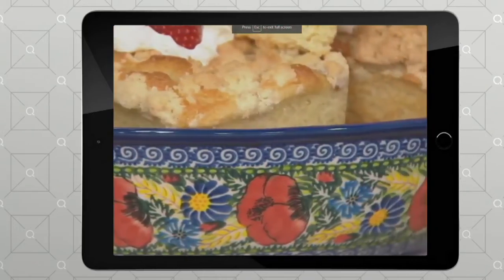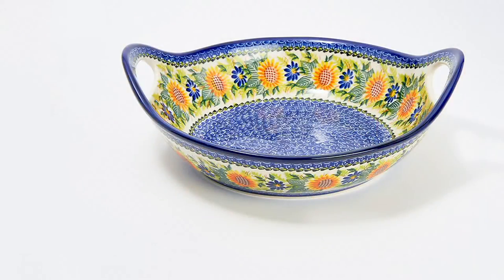This one is four easy payments of $46.13. You can use it as a serving vessel — use it for your pastas, your seafoods, those family gathering holidays like Thanksgiving, Christmas, Hanukkah, and use it for center of the plate entrees. But here's the thing too: look how beautiful it is. You could use it as a centerpiece on its own.